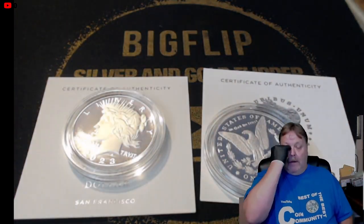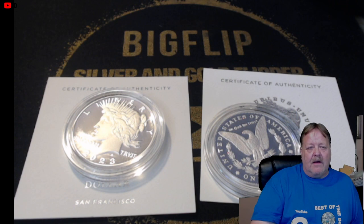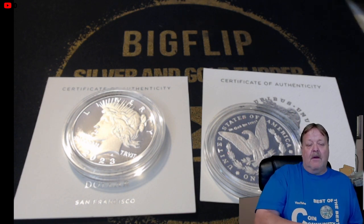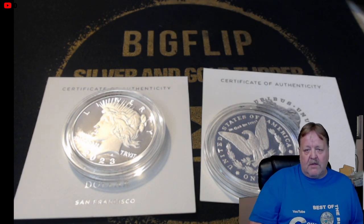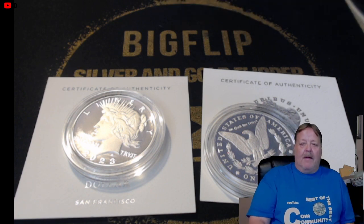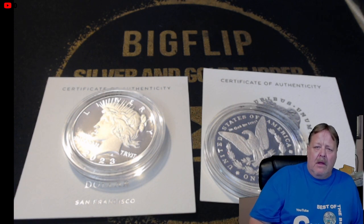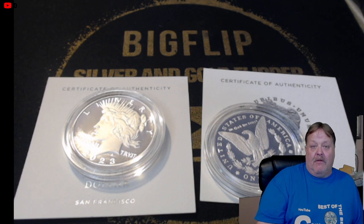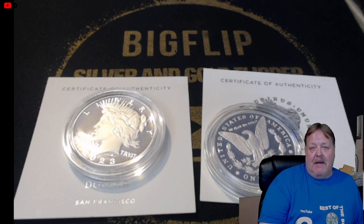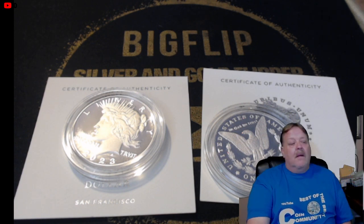I was looking forward to these Peace and Morgan dollars until they kept flowing in unexpectedly. I'm going to do a couple of shorts on the Peace dollars and Morgan dollars. If you have questions, feel free to ask in the comments or reach me at bigflipcoins@yahoo.com. Answer my question: what would you do? You can make about $50 per coin by submitting them today — but tomorrow it might be less. Would you submit them, send them back, or sit on them? Comment below. Do something nice for somebody, pay it forward every chance you get — be good people, and I'll see you on the next one.